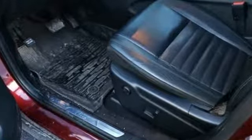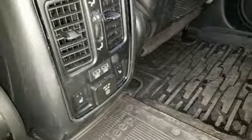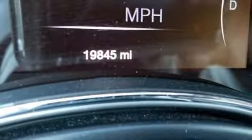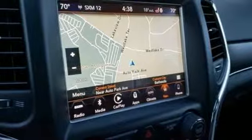Automatic transmission, dual-zone climate control, integrated navigation system with voice activation, configurable instrument gauges, heated steering wheel, power tilt-down heated mirrors.